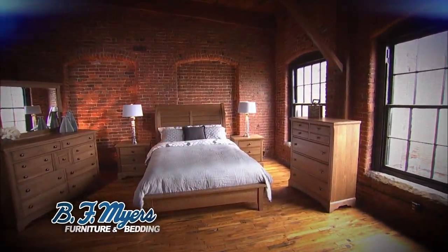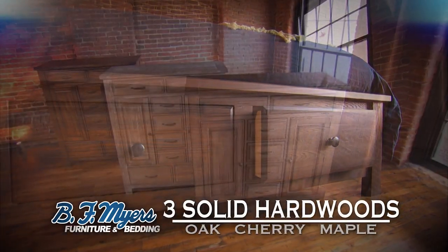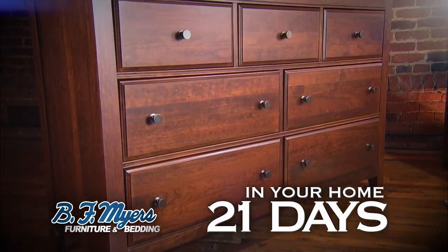Only the finest American-grown hardwoods are used for the perfect organic solid wood finish. Solid oak, cherry, and maple. And your custom bedroom creation is in your home in just 21 days.